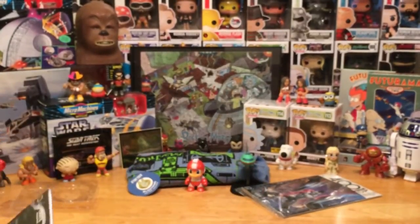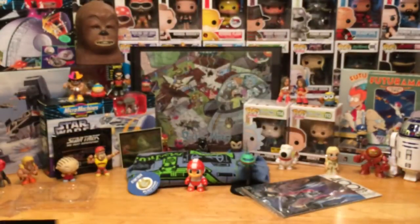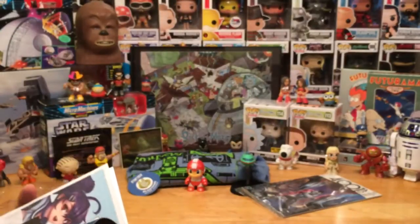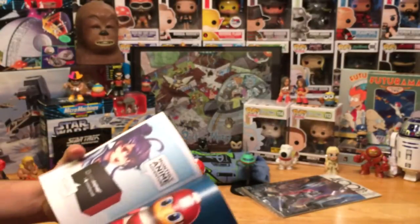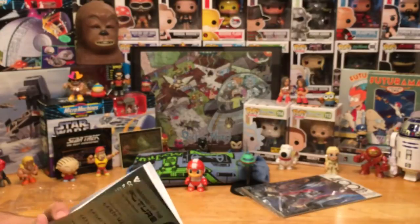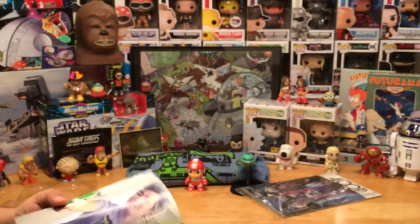The last thing in the box is the Loot Crate magazine. It tells you what's in the box and covers everything inside. They even put a little coloring book section in there, which is nice. It features the Mega Man items, the comic, and articles about pop culture, nerd and geek stuff, and there's a Planet Express ship feature as well.